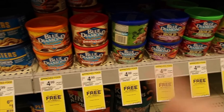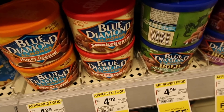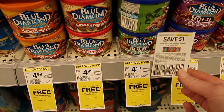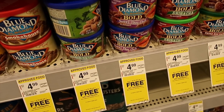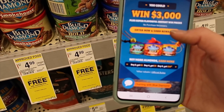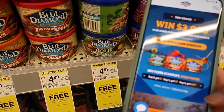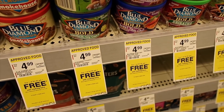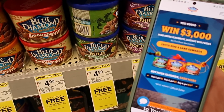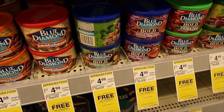We have the Blue Diamond almonds on sale for $4.99 — buy one get one free. There's a limited $1 off coupon and also a $1 off coupon in the Walgreens app. There's currently a rebate: buy two get $1, buy four get $5, buy six get $10. If you buy four, you'll pay $7.98 and get that $5 cashback rebate, coming out to $2.98 or just 74 cents a piece.